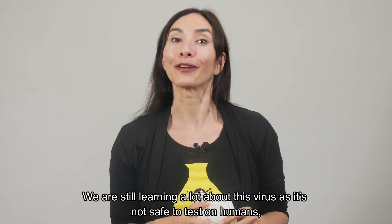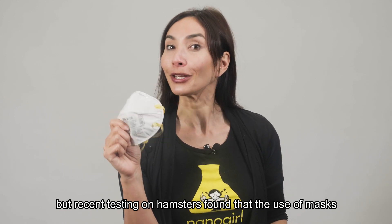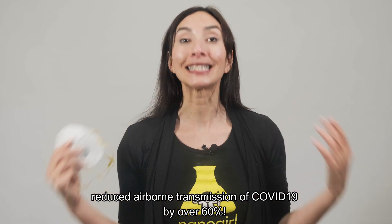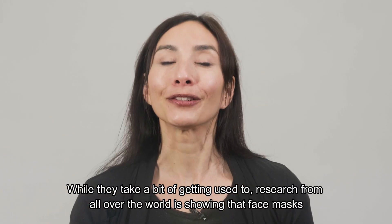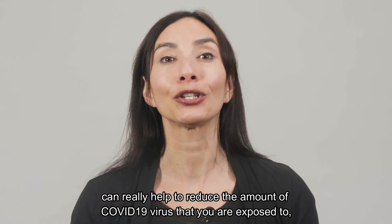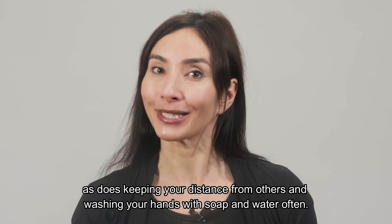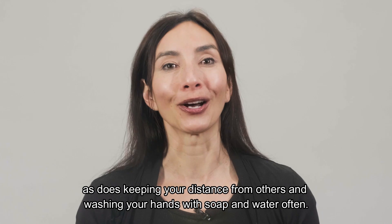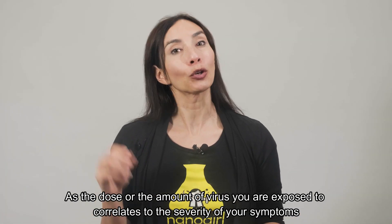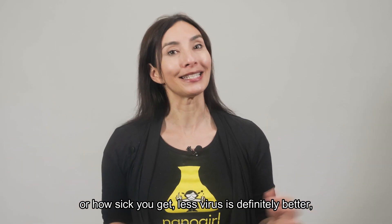We're still learning a lot about this virus, as it's not safe to test on humans, but recent testing on hamsters found that the use of masks reduces airborne transmission of COVID-19 by over 60%. While they take a bit of getting used to, research from all over the world is showing that face masks can really help to reduce the amount of COVID-19 virus that you are exposed to, as does keeping your distance from others and washing your hands with soap and water often. The dose, or the amount of virus that you're exposed to, correlates to the severity of your symptoms or how sick you get, so less virus is definitely better.